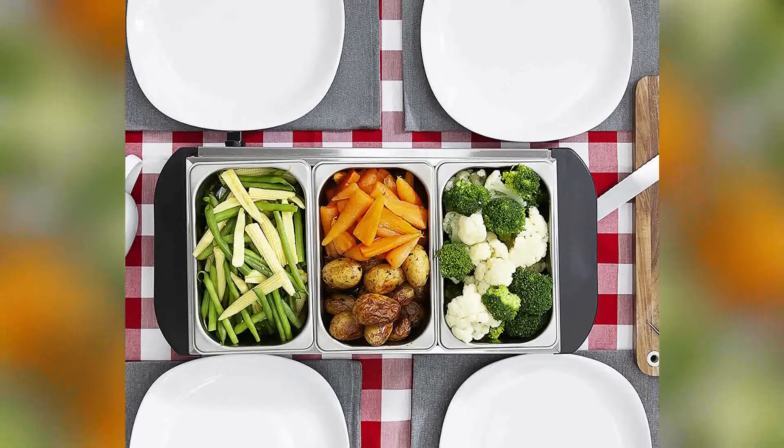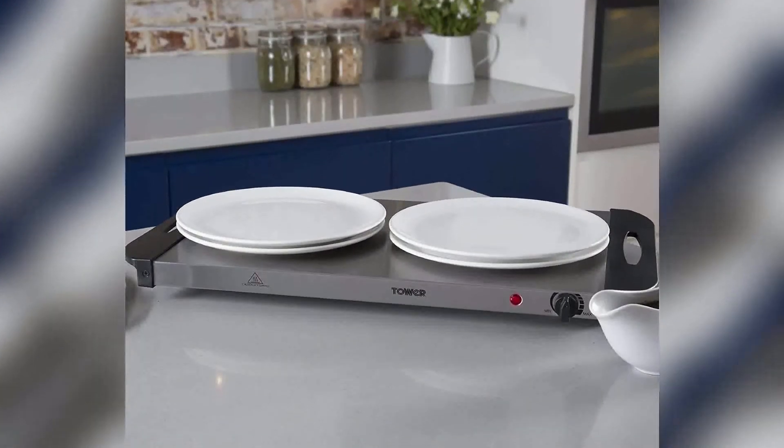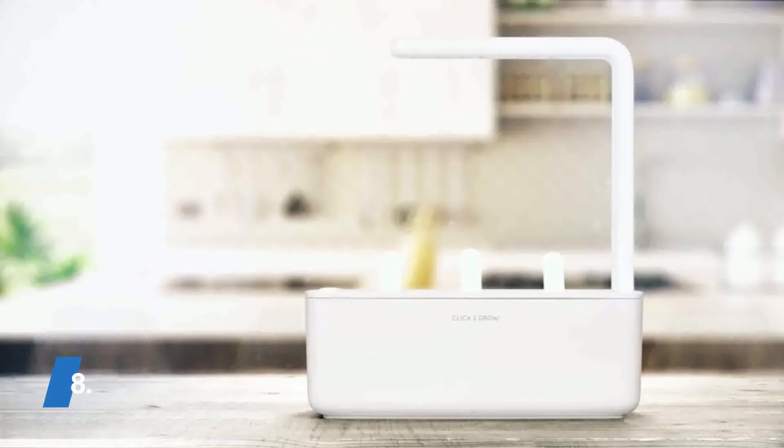It even features a locking system to ensure that no mishaps occur. The Tower Food Warmer has an advanced look for the contemporary kitchen.